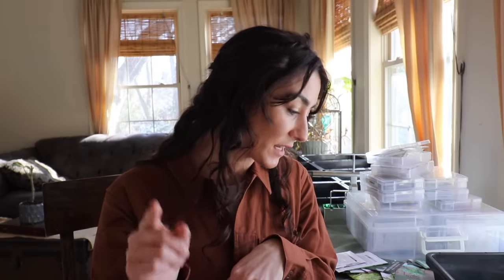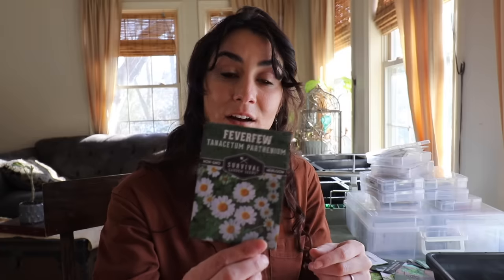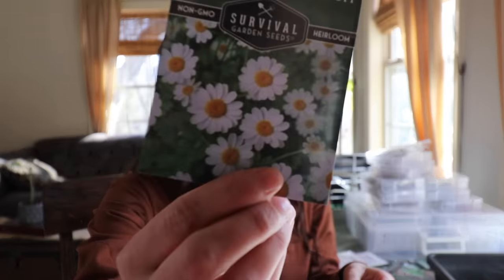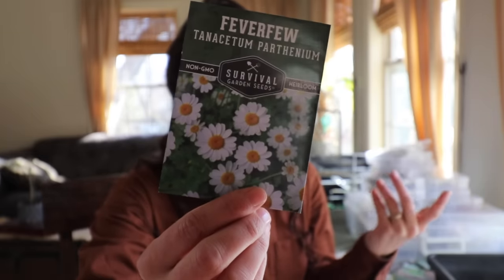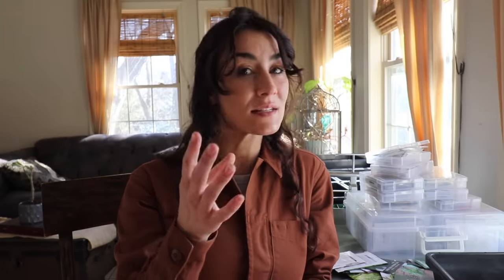One of my other top herbs that I use on a fairly regular basis is feverfew. Feverfew has a similar look to chamomile, so if you're looking for aesthetic in your garden it's going to have a pretty little flower just like chamomile. You can use the leaves and the flowers. I use it mainly in tincture form. I also use it in tea form, but it has a very aspirin-like flavor, so it's not always the best in a tea — pairing it with chamomile or peppermint will help cut that flavor.